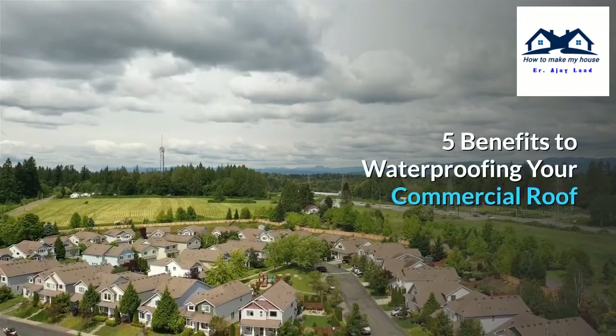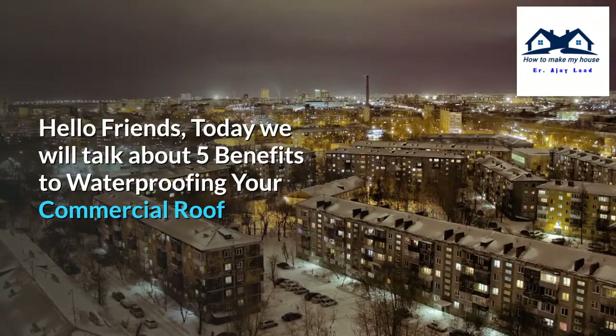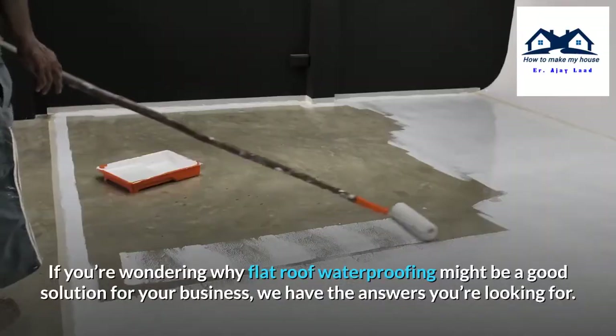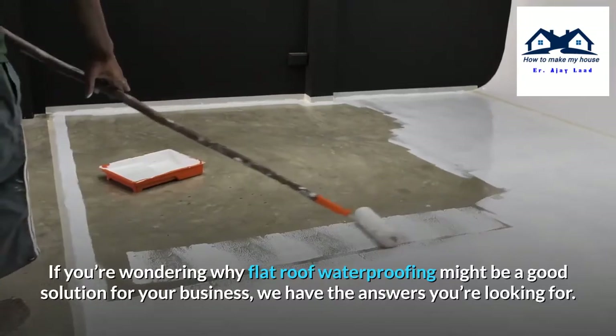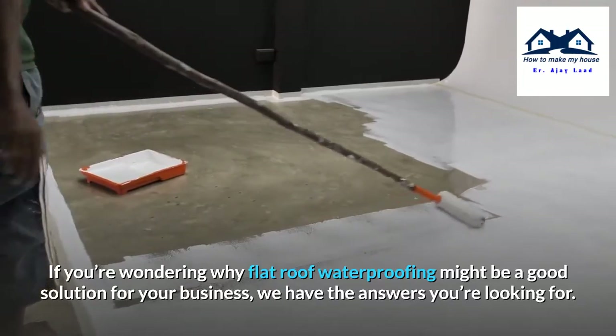Hello friends, today we will talk about 5 benefits to waterproofing your commercial roof. If you are wondering why flat roof waterproofing might be a good solution for your business, we have the answers you are looking for.